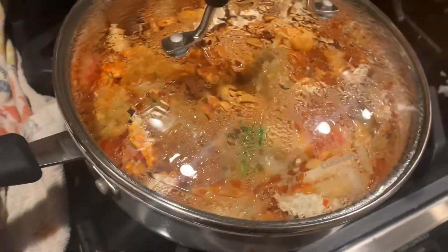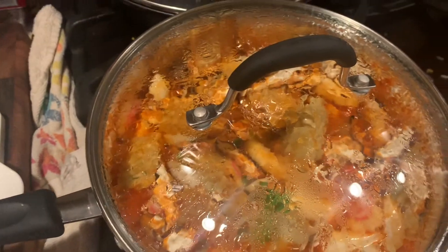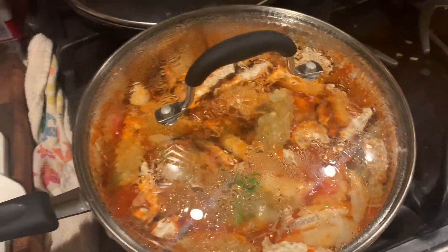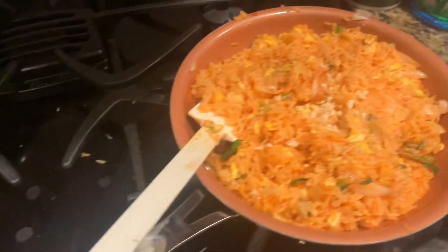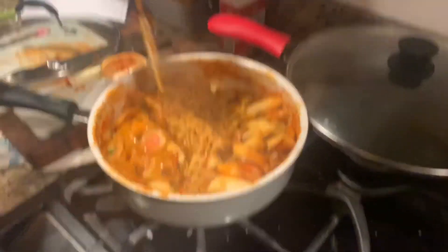Maybe you're not supposed to have it covered, but you know what, we're winging it. We have the little fish cake thing - you can see the little pink swirlies. In a minute or so we're gonna throw the ramen in, and then we're gonna be almost done - after like an hour, hour and a half?